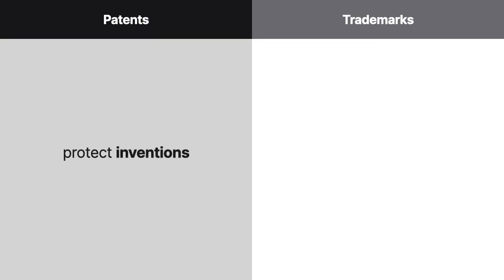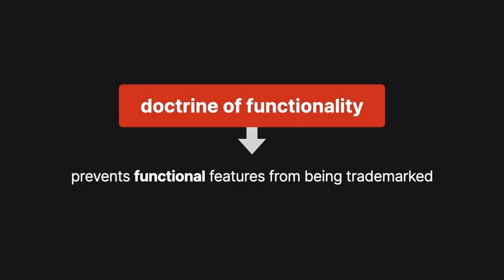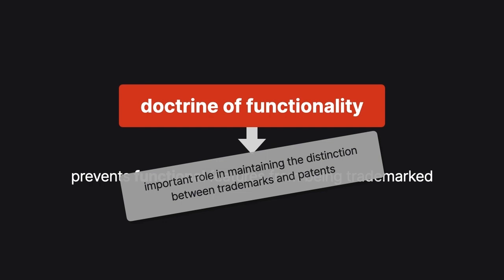Patents protect inventions, while trademarks protect branding. The doctrine of functionality, which prevents functional features from being trademarked, plays an important role in maintaining the distinction between these two types of intellectual property.